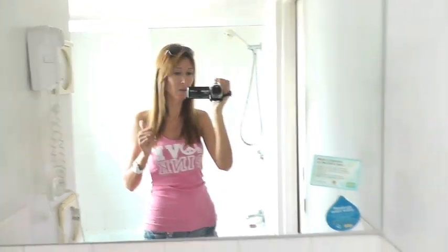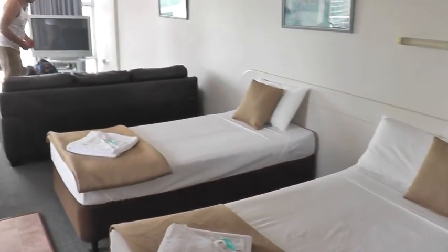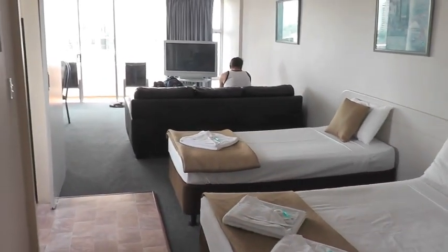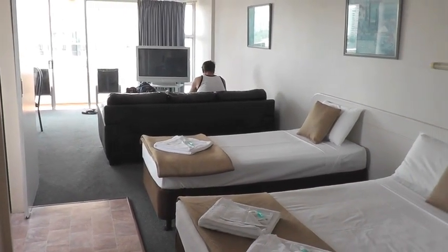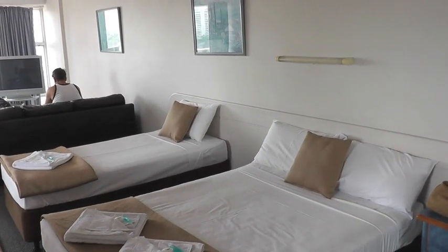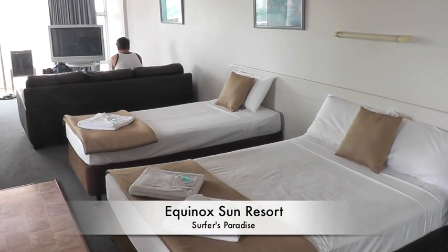We just got into Surfers Paradise. This is where we're going to be staying for the next week before we head up north of the coast. Let me show you around. This is one of the more budget studio apartments we got. It's about $65 a night, which was more in my budget compared to what we're staying in in Sydney — actually half the price. This is the Equinox Sun Resort.